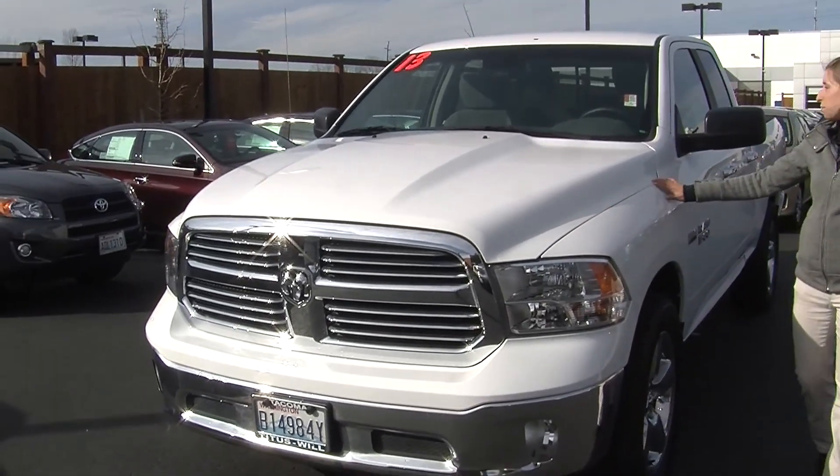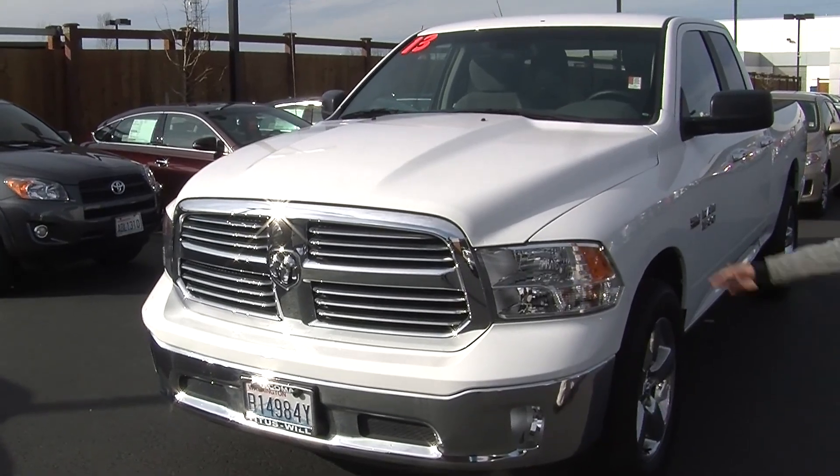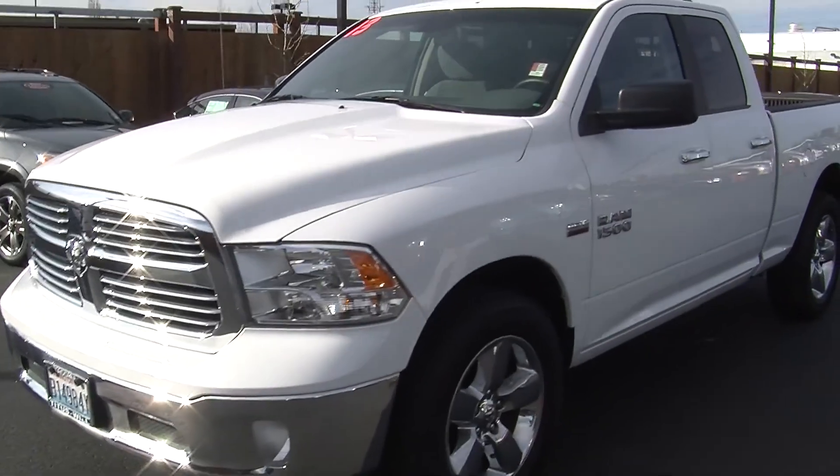Today we're looking at this beautiful white 2013 Dodge Ram 1500 Bighorn Edition. It has automatic headlights, fog lights, alloy wheels, and heated mirrors.